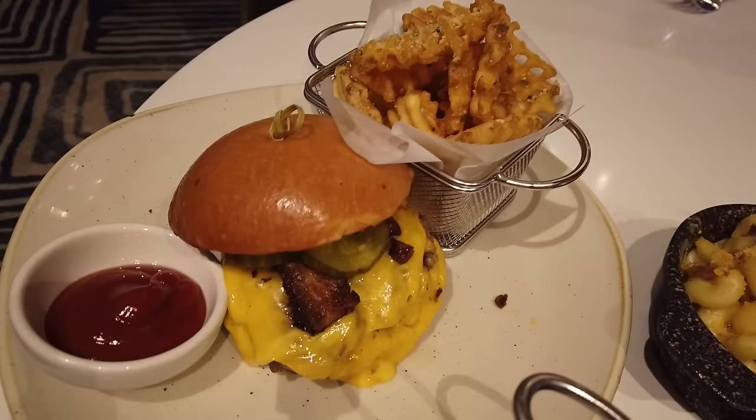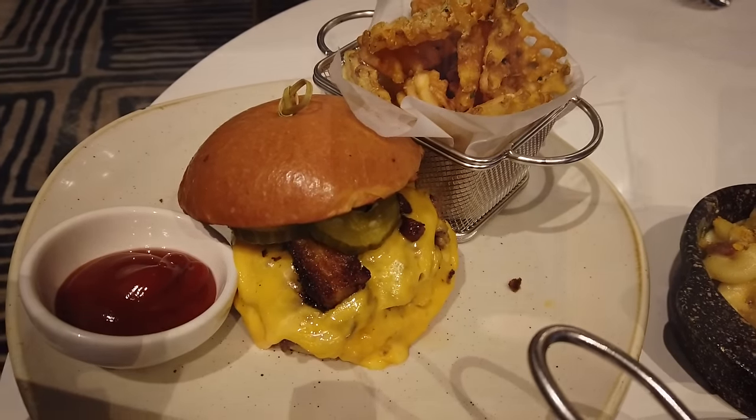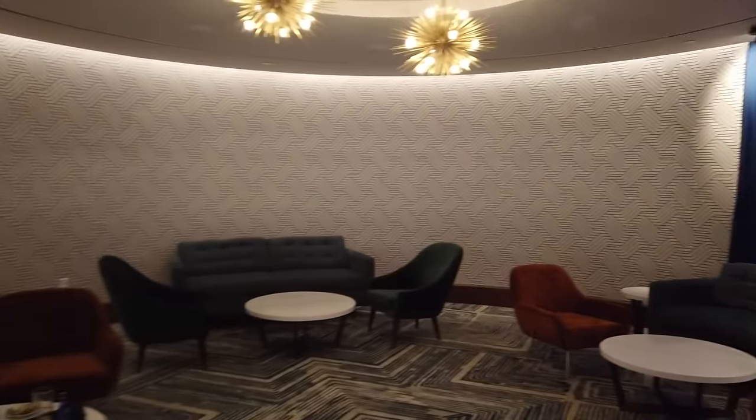We ended breakfast and headed over to the lounge, which is one of our favorite places — especially for a mid-day park break when coming over from Magic Kingdom. In the lounge you can still grab the stack burger, which is one of our favorites. Steakhouse 71 is available for breakfast, lunch, and dinner — you need a reservation for those. But for the Steakhouse 71 lounge, you don't need a reservation; it is first come, first served.